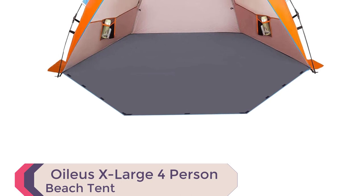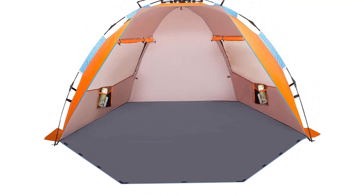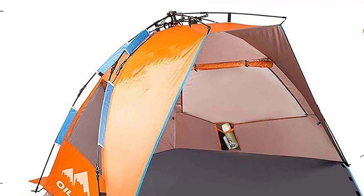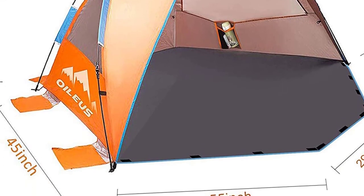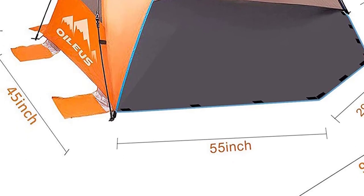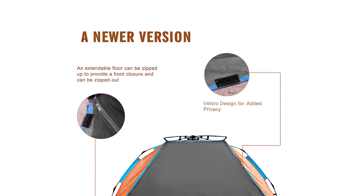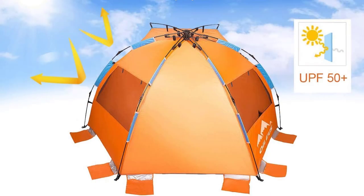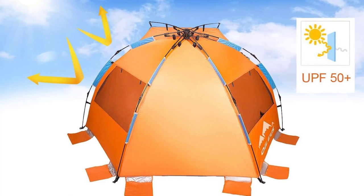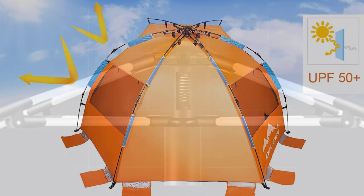Number 3: Oilius X-Large 4-Person Beach Tent. Introducing the Oilius X-Large 4-Person Beach Tent Sun Shelter, one of the best beach camping tents available. This portable sun-shade tent offers convenience and comfort. With its automatic pop-up mechanism, set up in under 30 seconds and fold down quickly. Weighing only 4 pounds and packing down to 32 inches by 5 inches, it's effortlessly portable. Made from durable 3,000 mm PU-coated polyester fabric, it shields against harmful UV rays. Thick fiberglass poles, stakes, and guy ropes ensure stability in windy conditions.